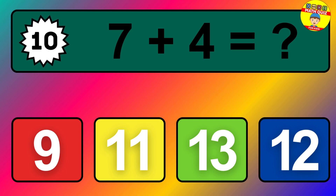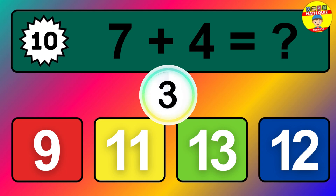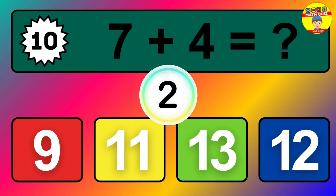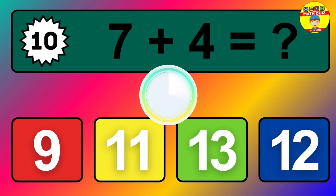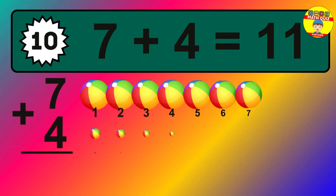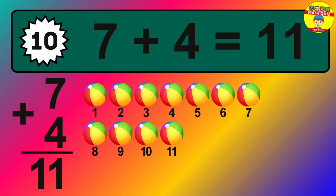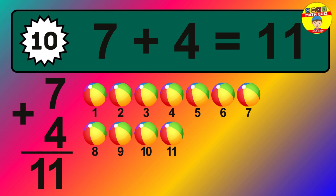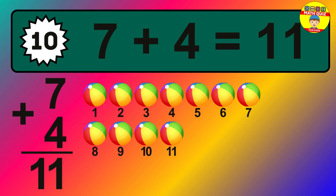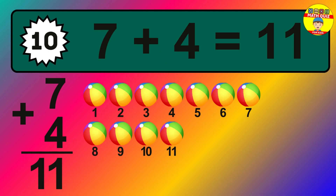Question ten: seven plus four equals what? The answer is seven plus four is eleven. Let's count it: one, two, three, four, five, six, seven, eight, nine, ten, eleven.